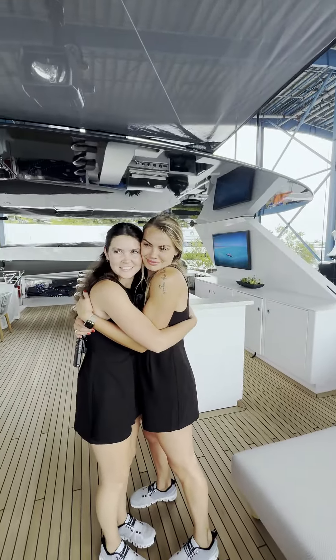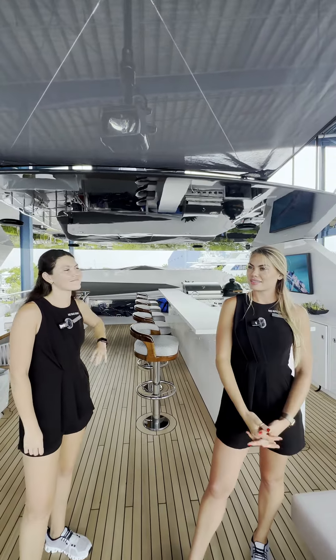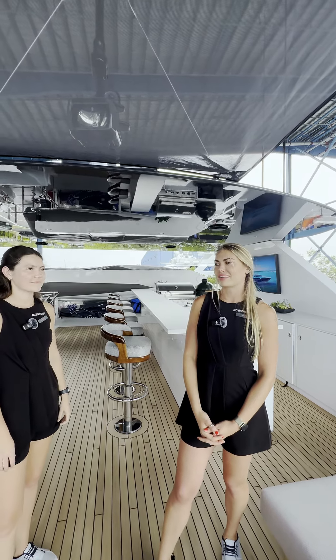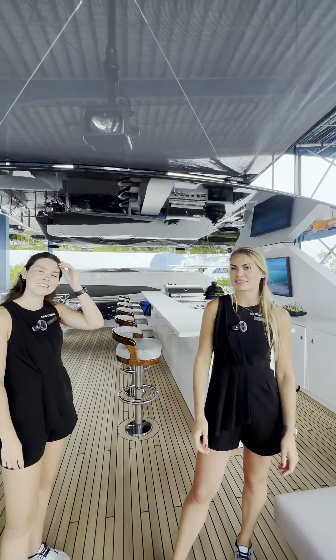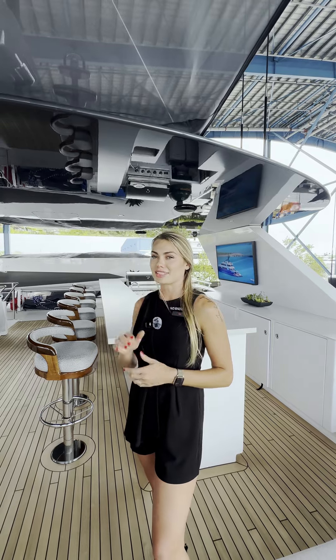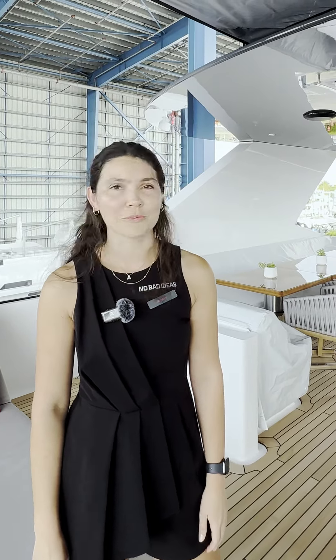We need to hug like 10 times a day. What is the secret to having a connection like this on board? Honesty, communication — open communication. Then you can get on the same page and deliver awesomeness. What advice would you give to people who want to become a yacht stewardess? Don't sweat the small things, don't take everything personally. Keep your head down, work hard, and the right boat will come to you.